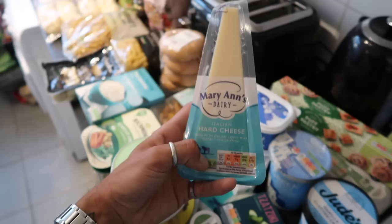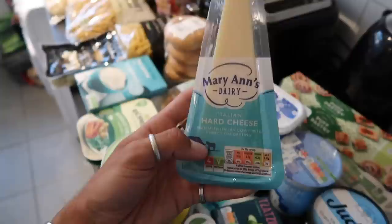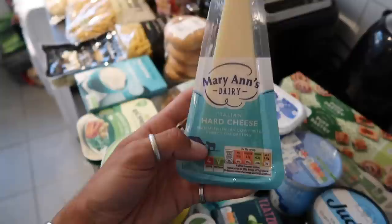The last dairy thing is this Italian hard cheese. This is actually vegetarian — a lot of you comment on my recipe videos saying Parmesan isn't vegetarian, and I know, but the Parmesan we use is actually vegetarian with the V on the front. It's Italian hard cheese with no animal rennet in it, so you can still have it. It's not vegan, but it is vegetarian. This is by Mary Ann's dairy.